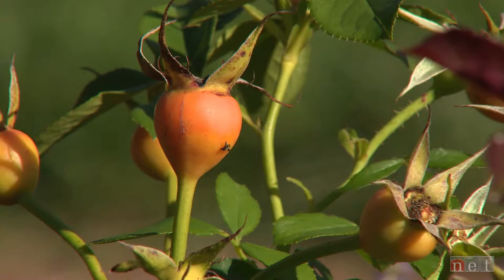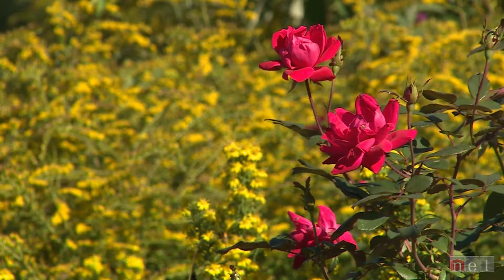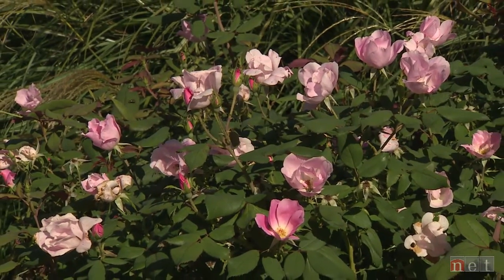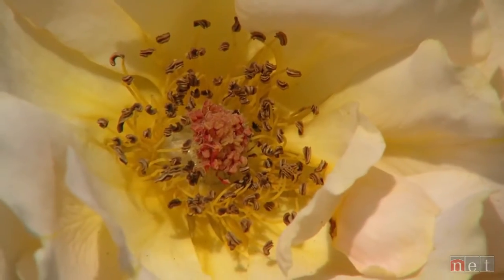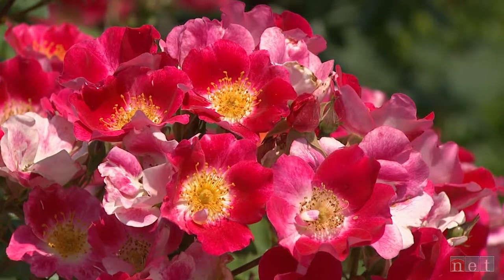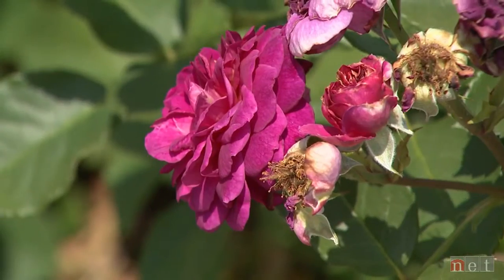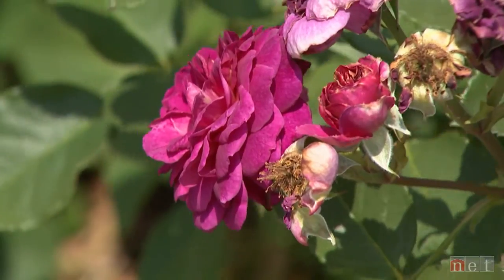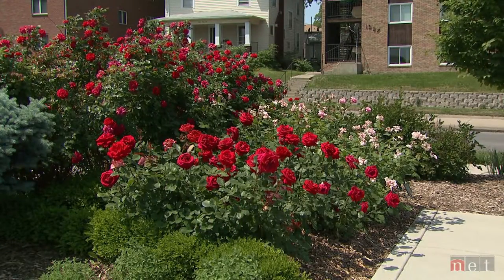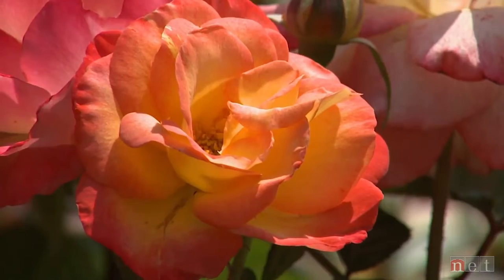The modern shrub roses oftentimes have very complex parentage. They were first selected and bred for their hardiness, and that's a very important characteristic. Many of them are on their own root, which means they may die to the ground in the winter but they won't die entirely. They have been bred oftentimes for very clean foliage. Perhaps they're dwarfed with multiple small flowers. The re-bloomers such as the Knockout series are a classic of the modern shrub roses. That doesn't mean they're completely disease resistant, but they are disease resistant, and that clean foliage is a very important part.